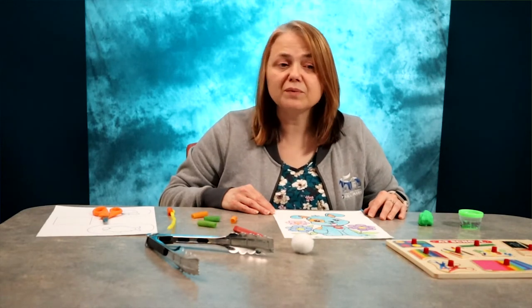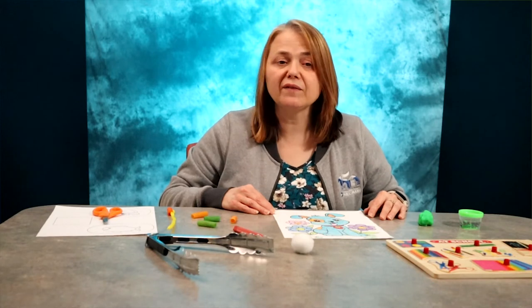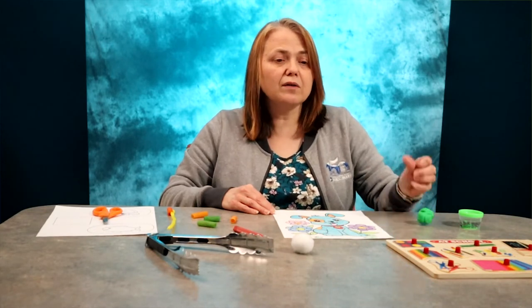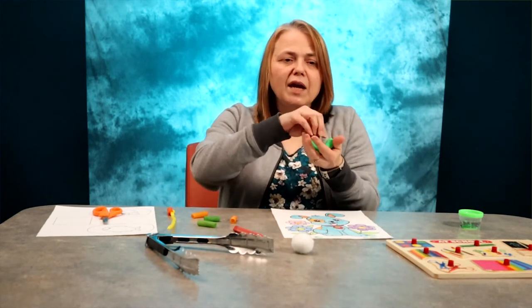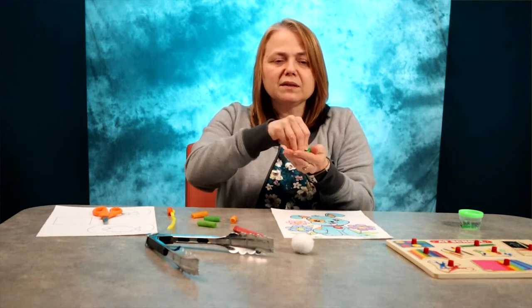You can help your child develop these skills when they participate in activities that use those smaller muscles. Playing with play-doh — from squeezing, rolling, and pushing on it — will help develop their hand muscles.